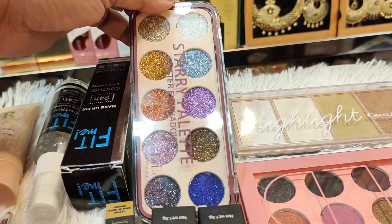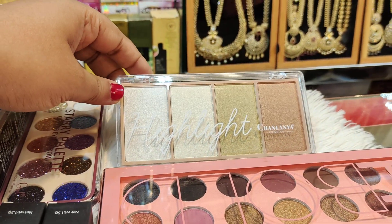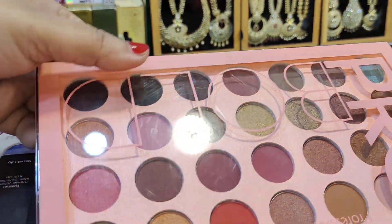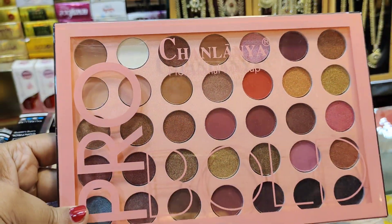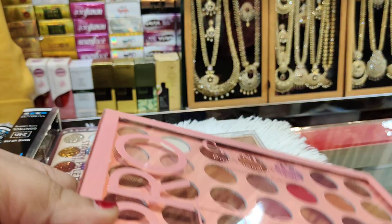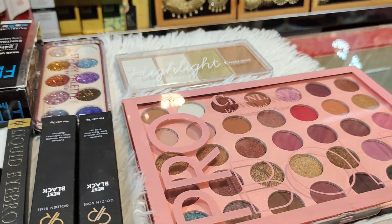This is the glitter eyeshadow. Highlighter, bronzer, concealer, etc. This is the gold pro. This is the eyeshadow palette, this is the palette, this is the smokey palette. This is all in one — you can also see the eyeshadow palette.